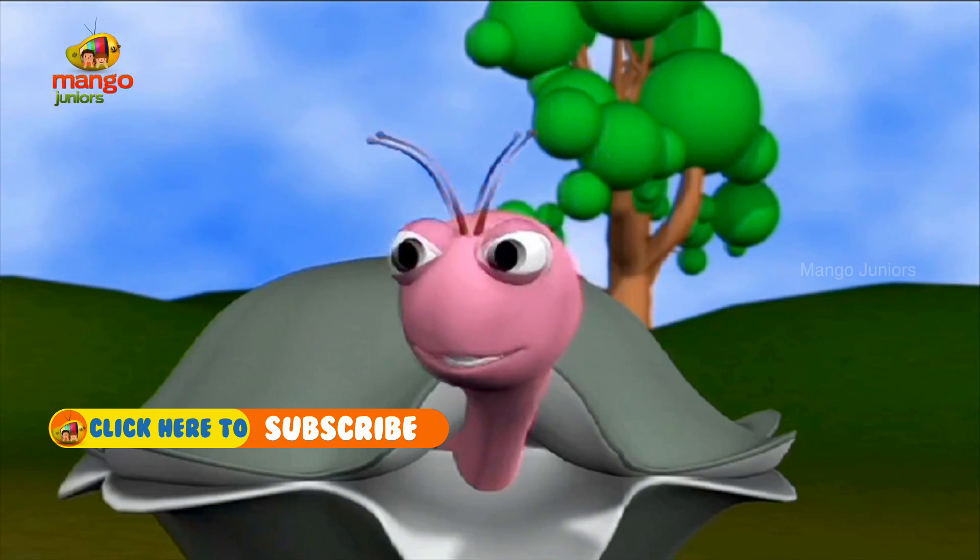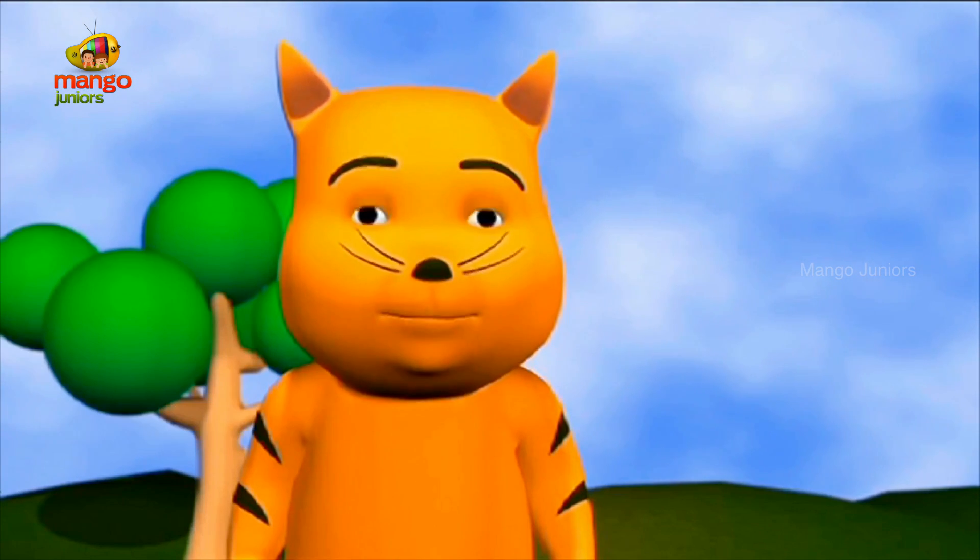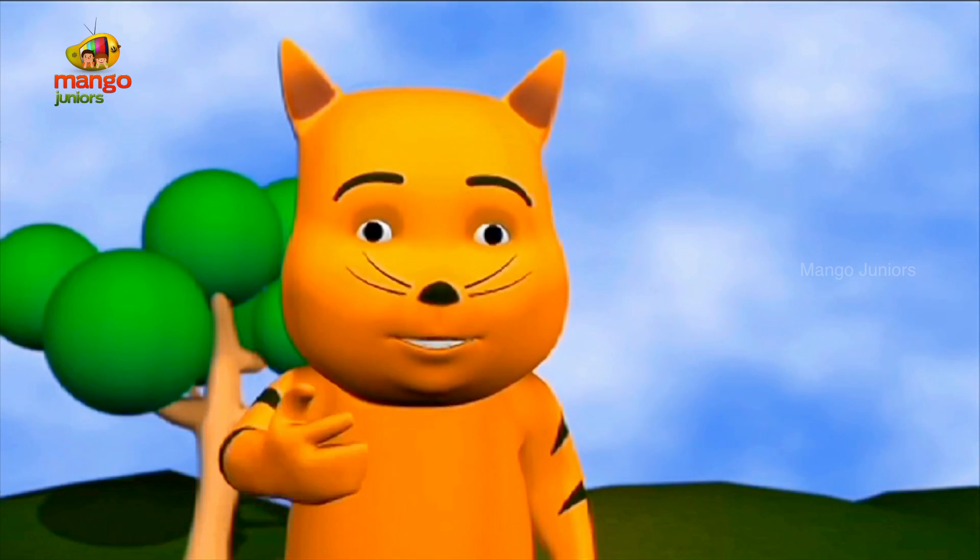I'm really not sure. Let's go and ask Professor. Professor, we wanted to know how a caterpillar becomes a butterfly.